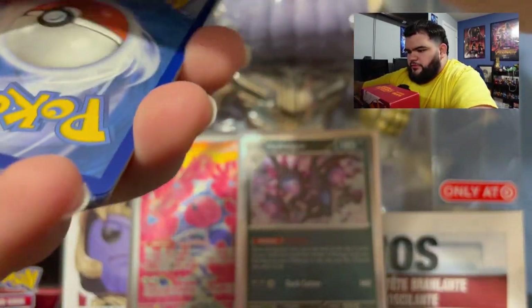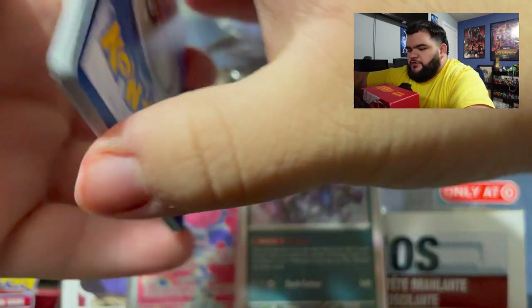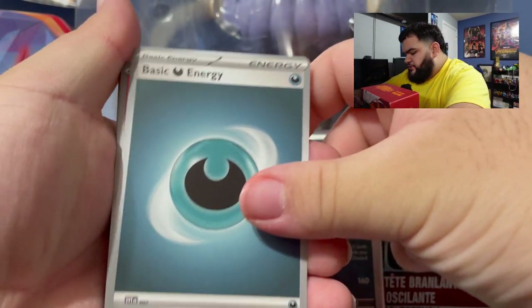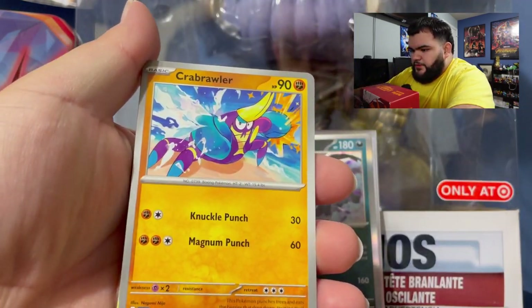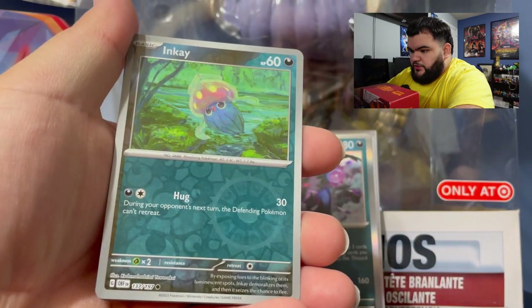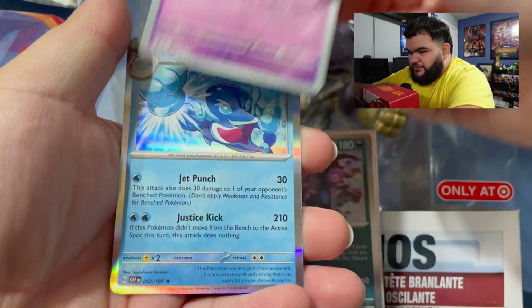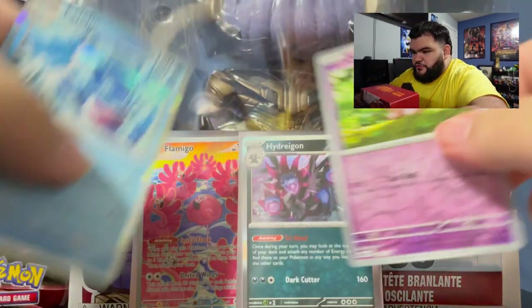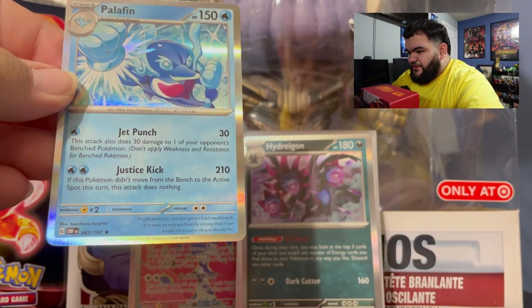Next pack is from Obsidian Flames. Got the code. We got another dark energy, a Sharpedo, a Toadscool, a Lillipup, a Crabrawler, a Bellibolt, a Flamigo, a Bronzong, an Inkay, then a reverse holo Clefairy, and then we got a holo Palafin. Not bad at all — that Palafin holo is actually pretty cool.